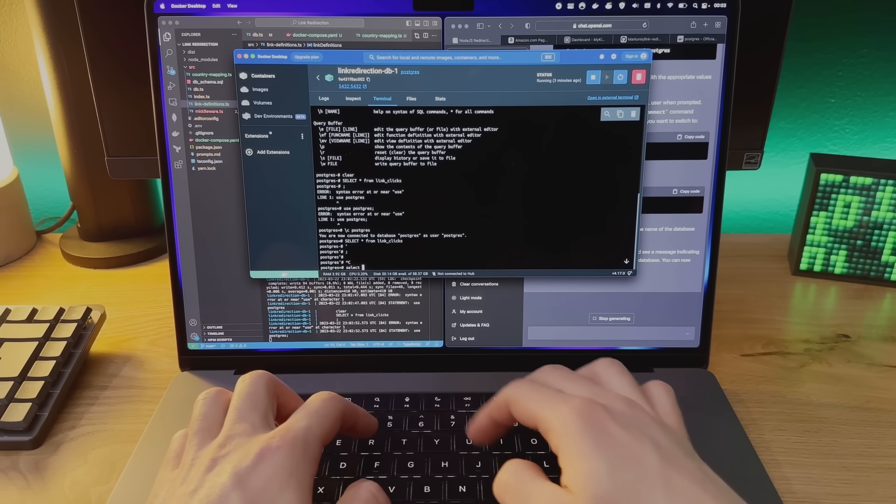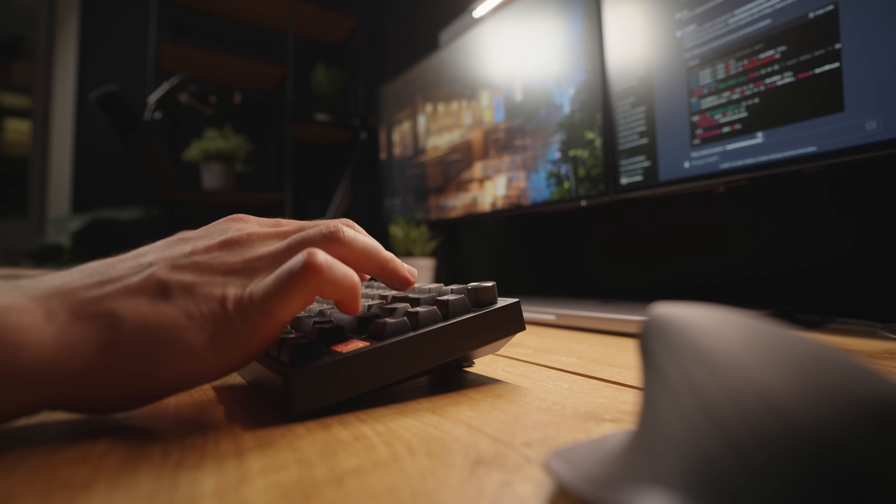A couple of months ago I did one, and a couple of days ago I did another. When I work on these projects I don't really cherry-pick the ideas that I know for sure will work well with AI as they do in the demos. Instead I try to make something that is useful for me, and this time around I chose to create a payments backend.